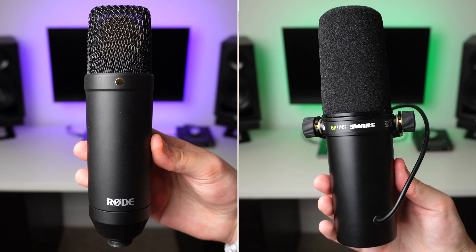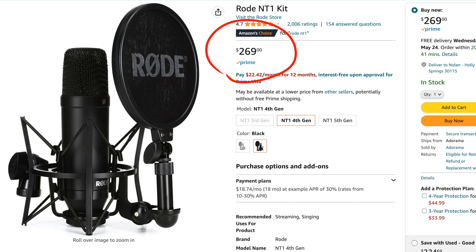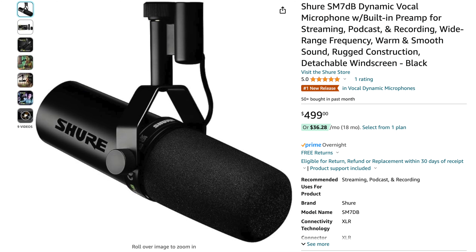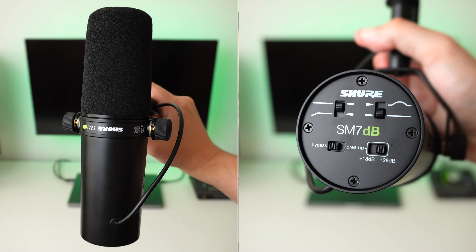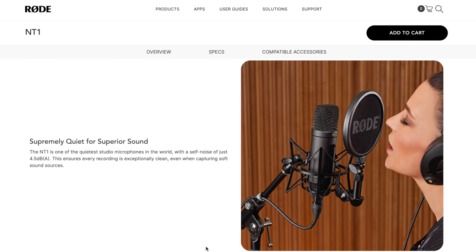Ultimately, which microphone should you buy? When it comes to music production, I think you can get great results with both, but it really comes down to acoustic treatment. If you have an acoustically treated room, choose the Rode NT1 because it's going to bring out way more detail in your recordings and get you better results when recording instruments. However, if you don't have acoustic treatment and you're primarily going to be recording vocals, go with the Shure SM7DB for better background noise rejection and more isolation. When it comes to voiceover work, the clear winner is the Rode NT1 — because of its extremely low self-noise, it's not going to add any hiss to your recording, which is essential for voiceover.